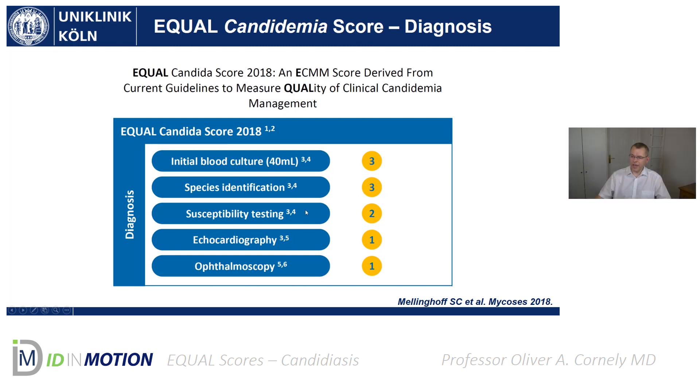Susceptibility testing is not recommended with an A1 — it's somewhat weaker. Whether it's an A2 or a B1, either way leads to a score of two points. Then echocardiography and other items follow, but I won't go through all of these since the principle is now clear.